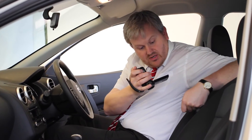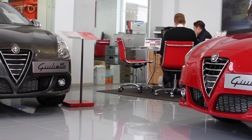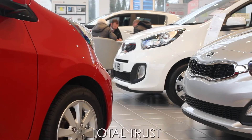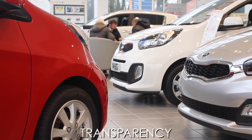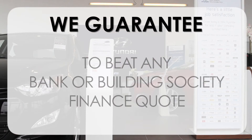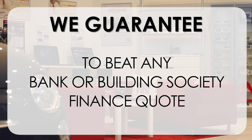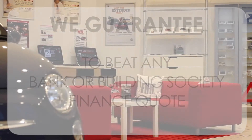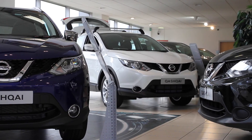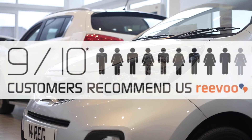This may take a few hours, so please bear with us. At Wessex Garages, we pride ourselves on our three pillars: Total Trust, Transparency, and Value for Money. This, alongside our guarantee to beat any bank or building society finance quote, means you can purchase with confidence. Complemented by our high levels of customer service, is why 9 out of 10 of our customers recommend us on Revu.